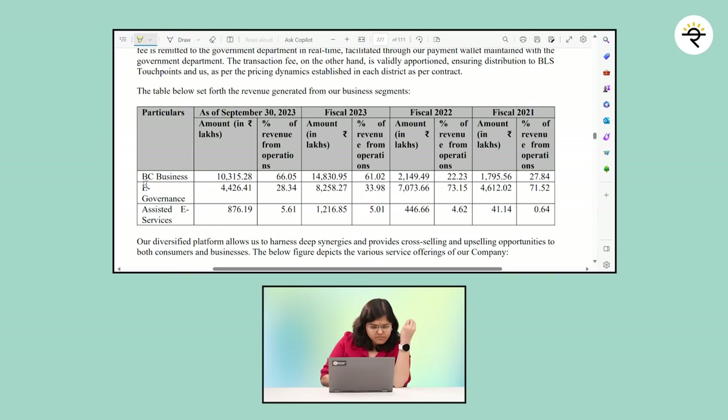How much is the revenue split? As at September 30, 2023: the BC business — banking-related — accounts for 66.05% of revenue; e-governance accounts for 28.35% of revenue; and assisted e-services contributes just 5.61% of revenue.